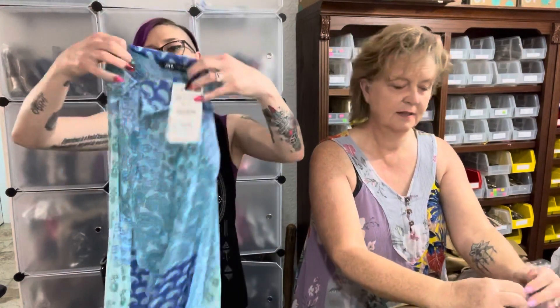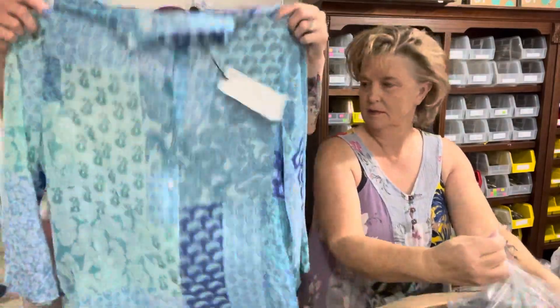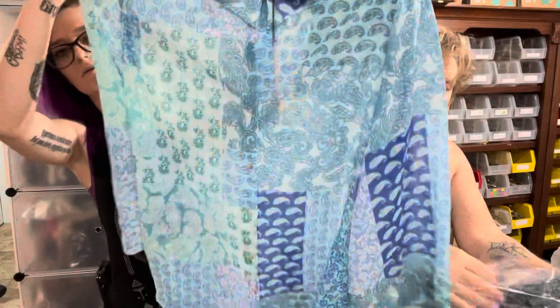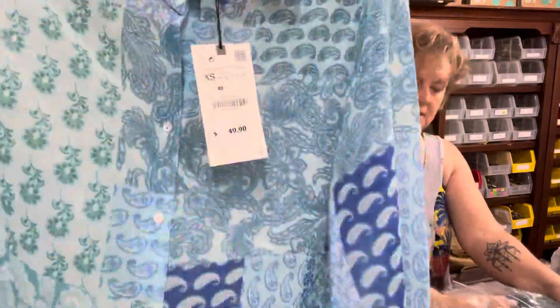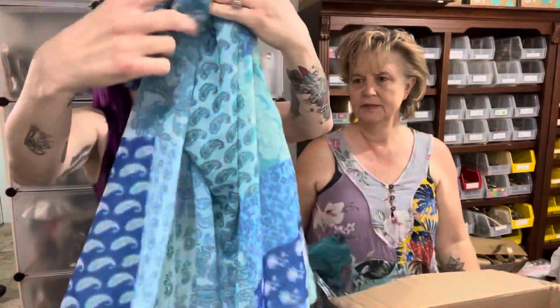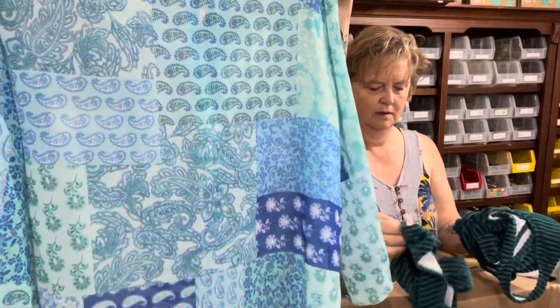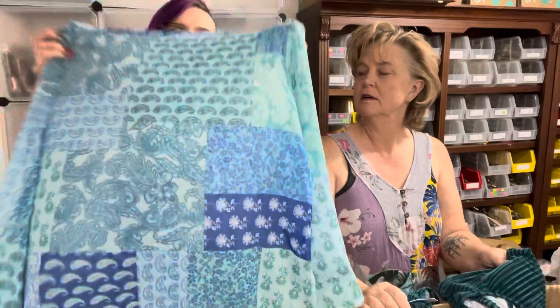Zara — nice! It's a sheer little paisley-patterned, tunic-style piece. Very cute, super lightweight. It's extra small and retails for $49.90.